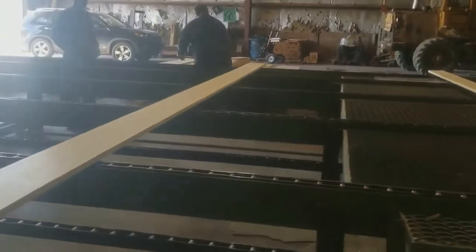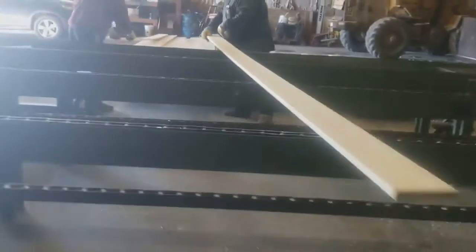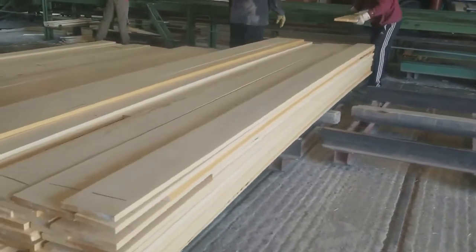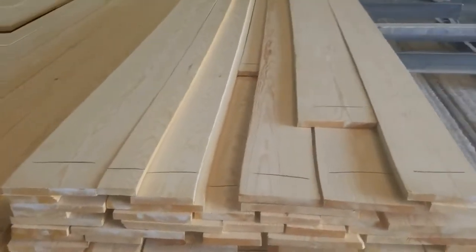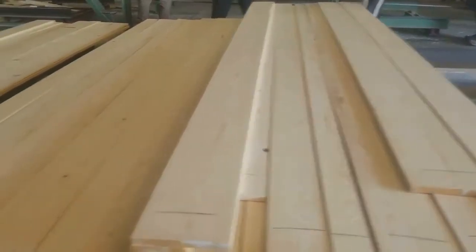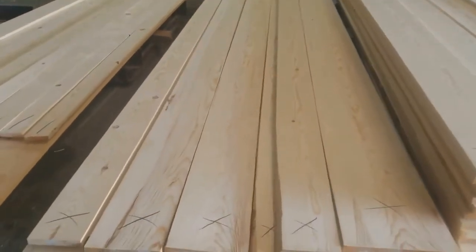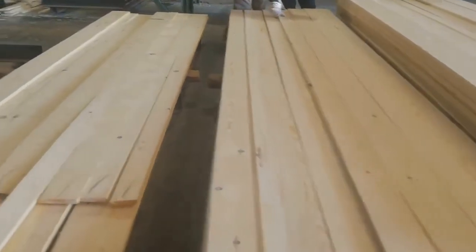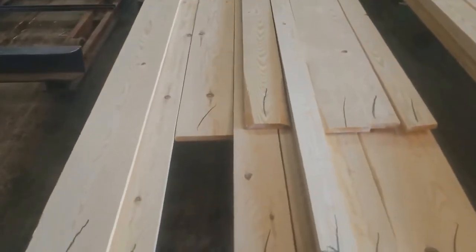Now the lumber gets piled. The guys are reading the grade marks and putting it into the appropriate pile. This is the highest of the high grades — select better — basically clear with just a few small knots. This is molding grade, which is the next step down but still has a high percentage of clear, knot-free lumber in it. And this is the medium grade of shop, which has to have at least 50% clear. So I hope you enjoyed it.